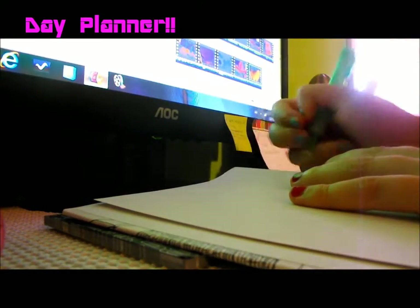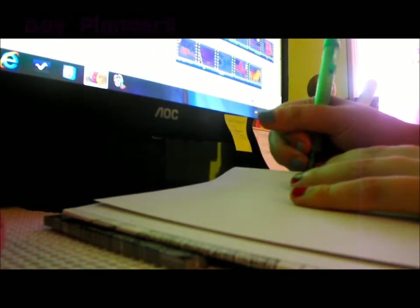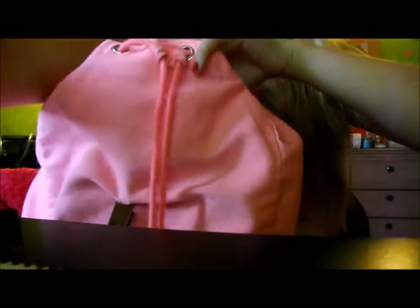I like to get some daily organizational sticky notes, or you can get a day planner. This way you can write down when assignments are due and carry it around with you everywhere so you always remember when things are due.